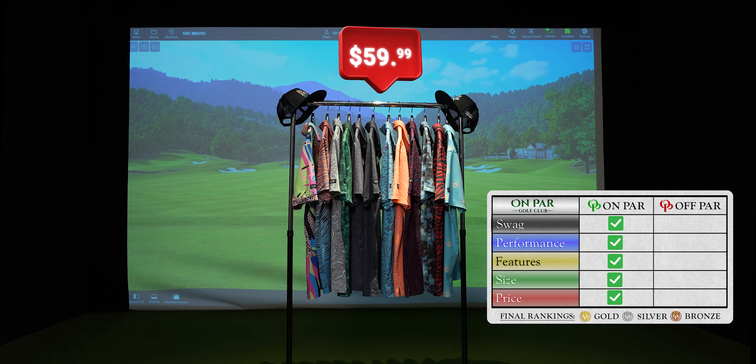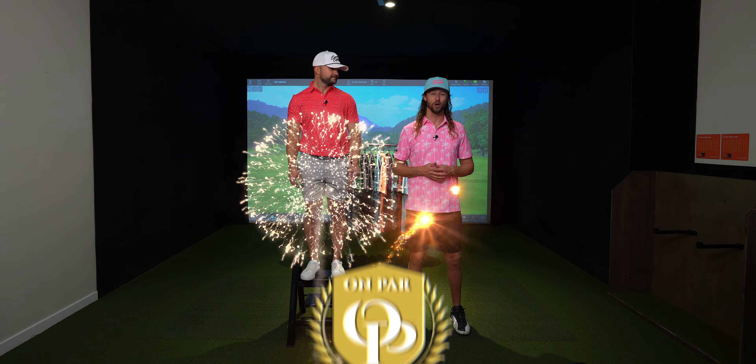Price is very comparable to other major golf brands, and they consistently have good sales. Sunday Swagger is my go-to, and they've earned this on-par gold rating.